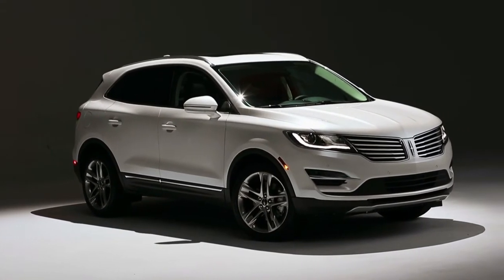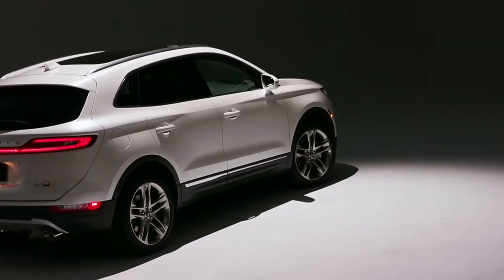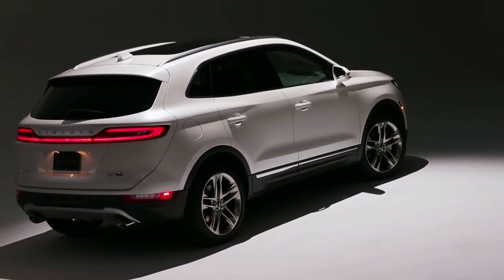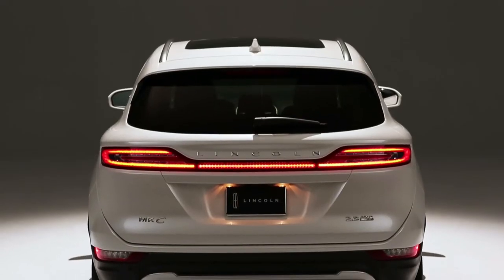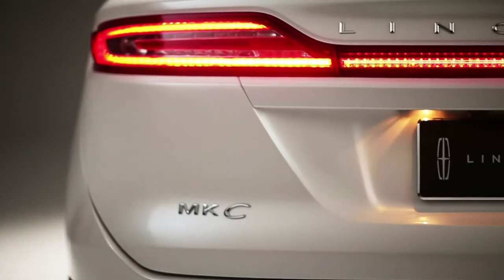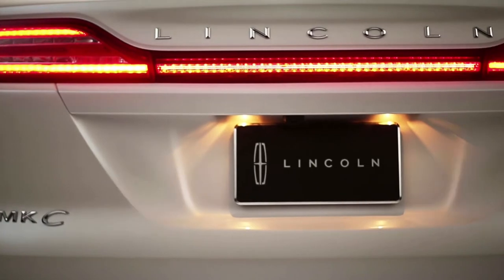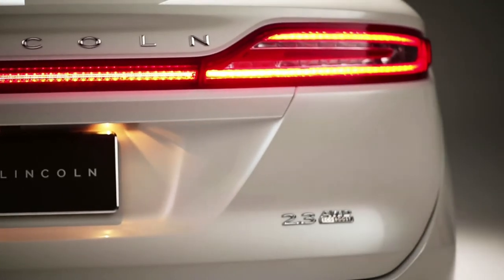The stylish new MKC is indeed based on the Ford Escape architecture, but a nod goes to Lincoln for giving this new SUV more than just a fancy grille. The new MKC gets entirely unique sheet metal and an all-new exclusive engine, at least for now. Styling overtures include a more sculpted look than Lincoln's past, as well as some daring treatments like a wraparound rear liftgate.